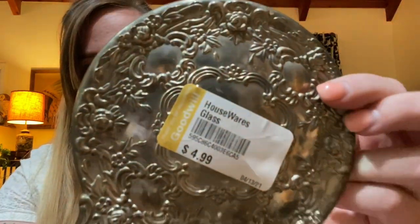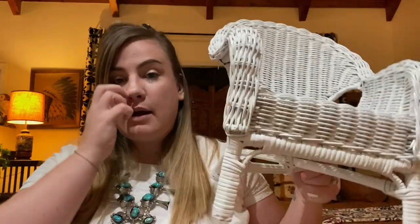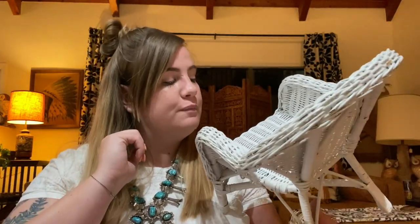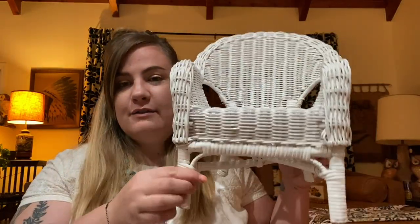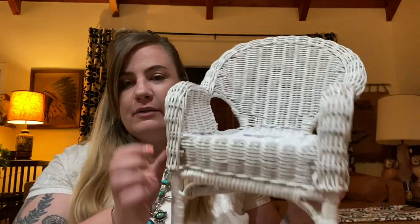Then I grabbed another little vintage hand mirror — these are usually quite popular and do well. This was $4.99. And I got this little mini wicker chair — I thought it was so cute. I thought it would be awesome for a plant but you could use it for a doll too. Just something very 80s about it — I liked it. Little plant chair.